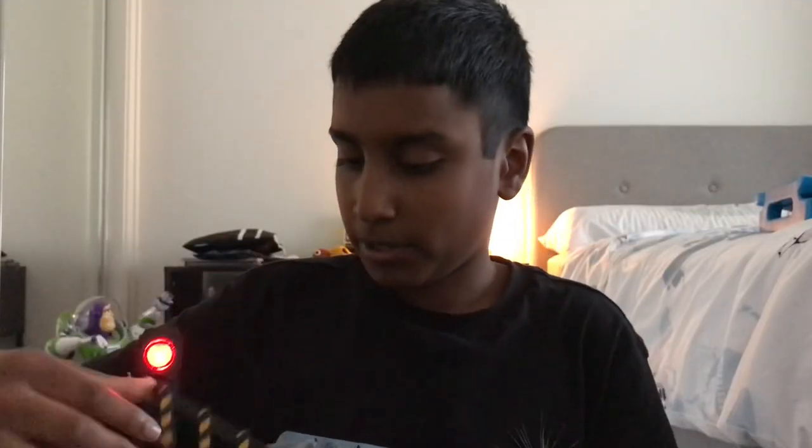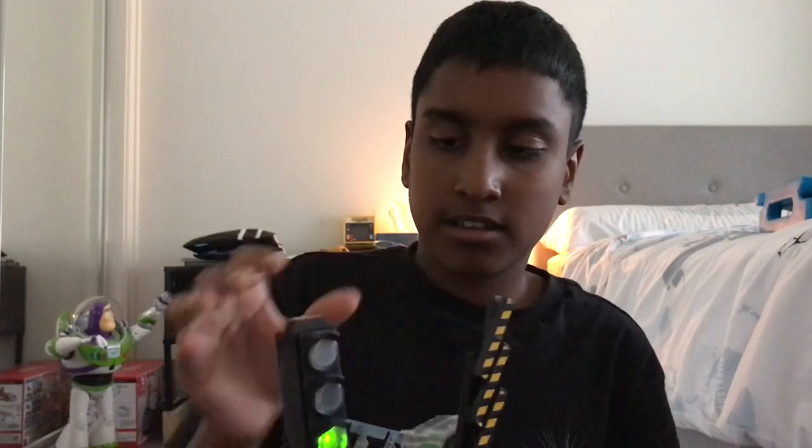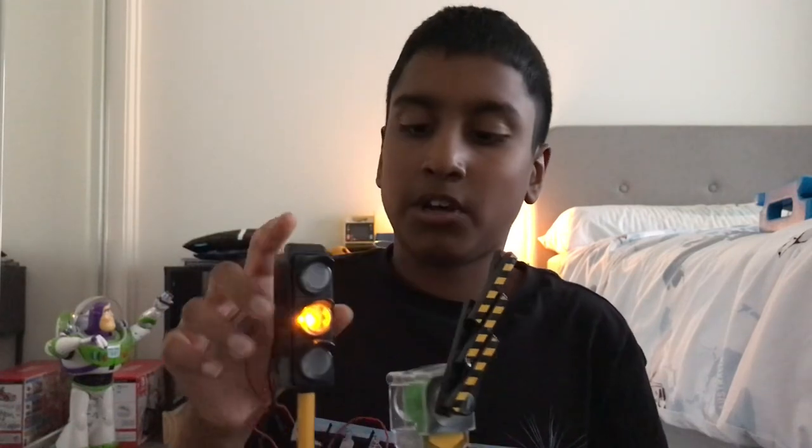When I press red the gate goes down. So if it's already up and I switch to green, watch this — okay I have to hold it like this, otherwise it goes the wrong way. When it's up and I go to red, watch — it comes down.